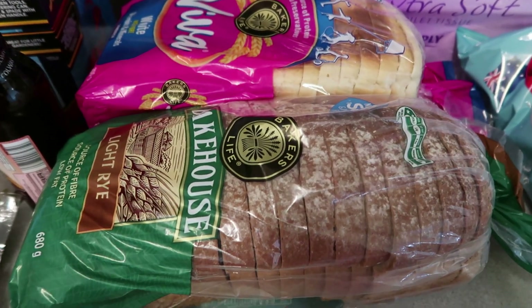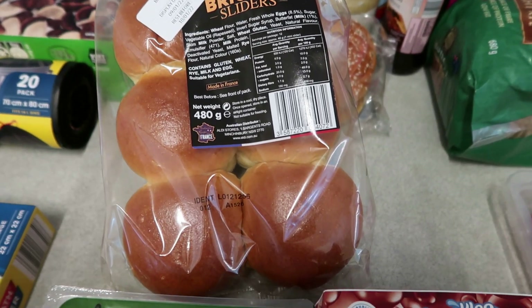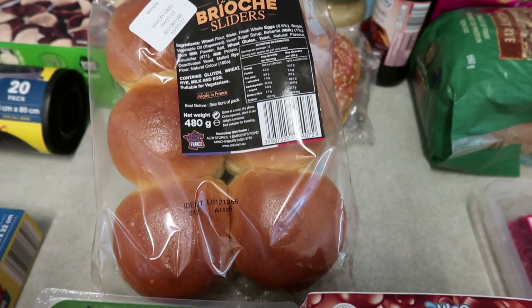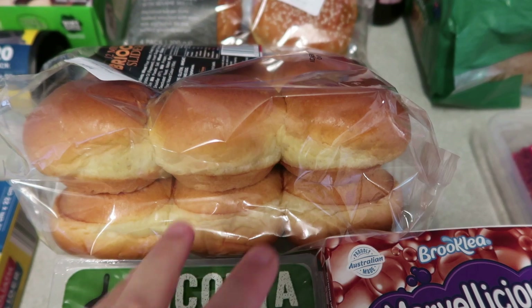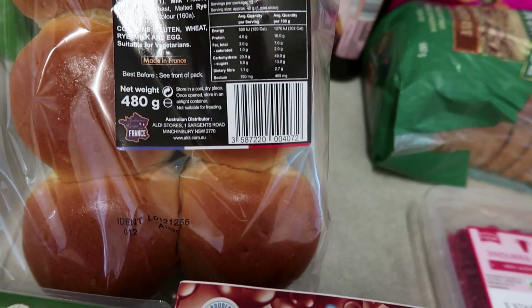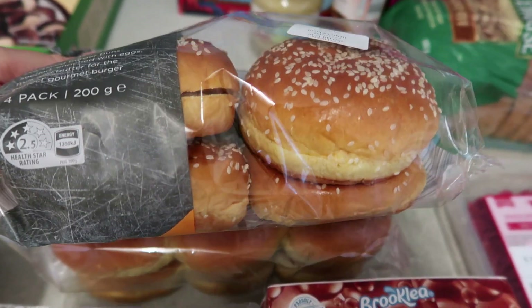I also got some brioche sliders — I haven't had them before. I've only had brioche rolls once and found them a little sweet, but these are the only rolls available at Aldi. They're five dollars for 12 mini ones, perfect for a little barbecue or putting on the table with meat and salad tomorrow. For tonight I got the brioche burger buns to go with the hamburgers.